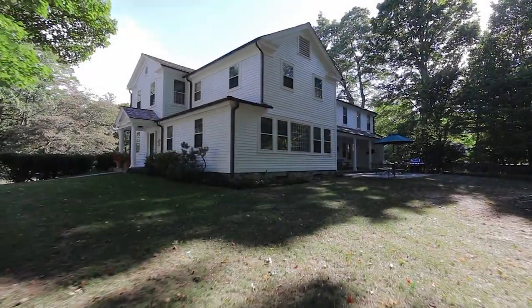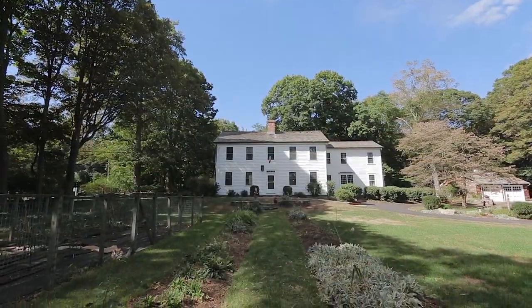To schedule a private showing, please contact the listing agent.